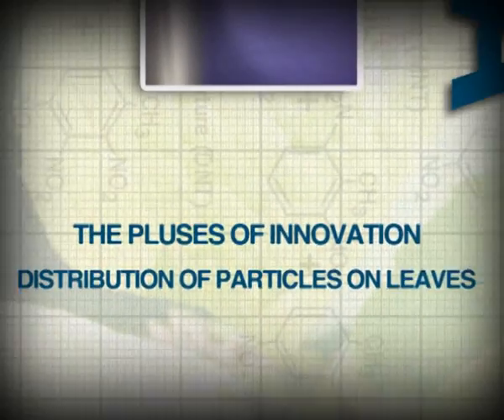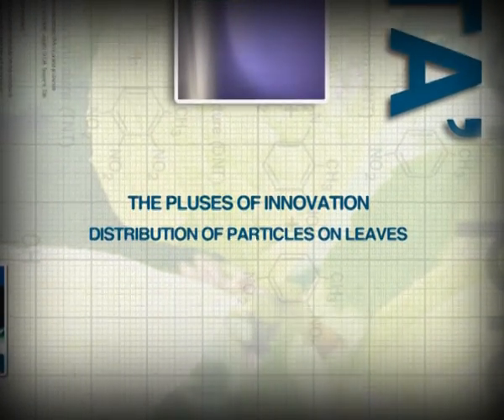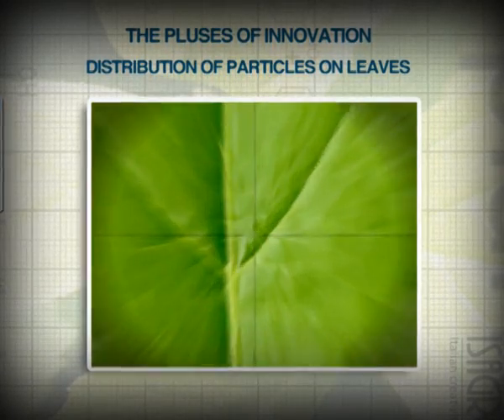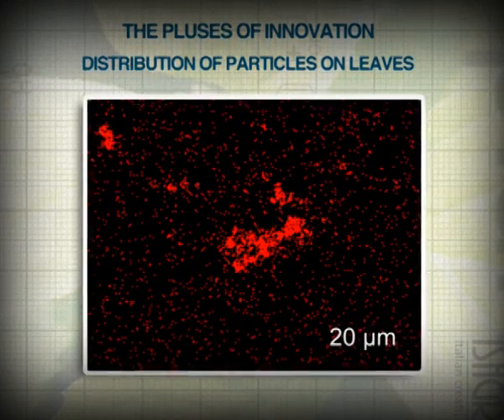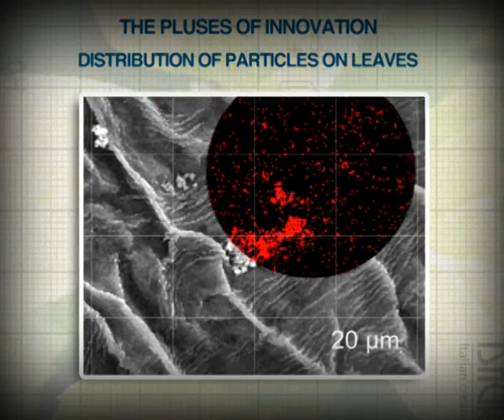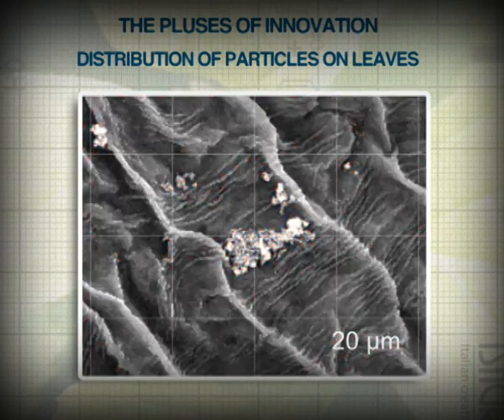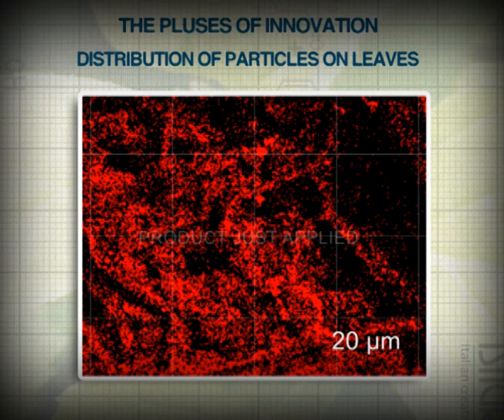Let's go further in the analysis of the Ayrone WG copper-based technology. The main subject is the distribution of the particles on the leaf surface. By using a stain to highlight the copper particles, we can see at the electronic microscope that the distribution of Ayrone WG on the leaf surface proves to be uniform.